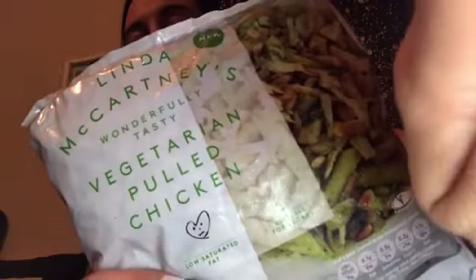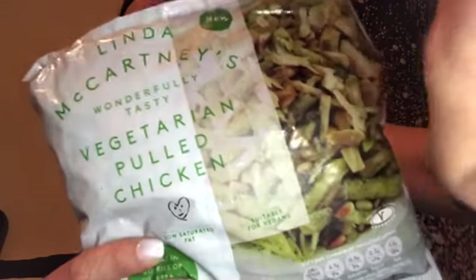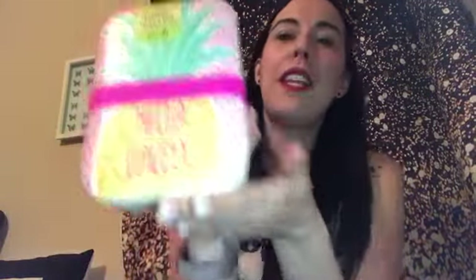And then a couple more bits — this is also the Linda McCartney's wonderfully tasty vegetarian pulled chicken. I've never had this before but I think it will be good for stir fries. It's suitable for vegans, low saturated fat and higher protein. It says on here 'great in curries or with pasta' — see lindamccartneyfoods.co.uk for full recipe ideas. It does feel a bit weird but it's like pulled pork but pulled chicken — fake pulled chicken.